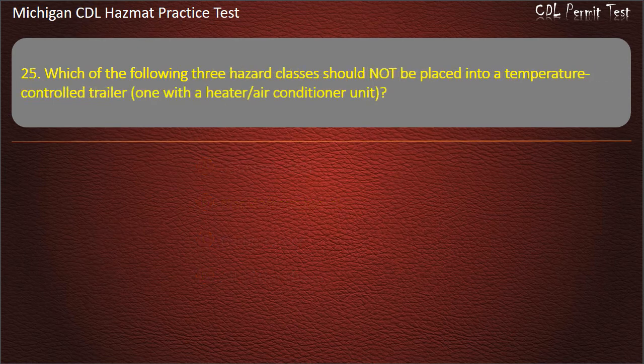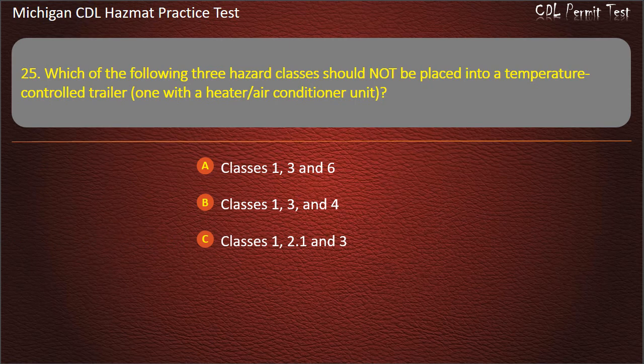Question 25: Which of the following three hazard classes should not be placed into a temperature control trailer with a heater or air conditioner unit? Classes 1, 3 and 6; classes 1, 3 and 4; classes 1, 2.1 and 3; classes 1, 4 and 5.1. Answer: Classes 1, 2.1 and 3.